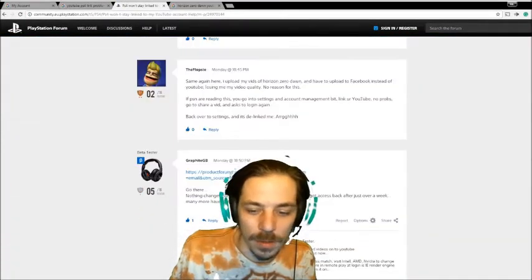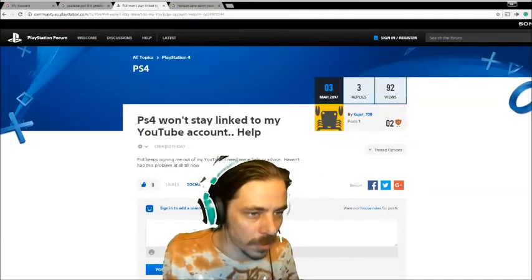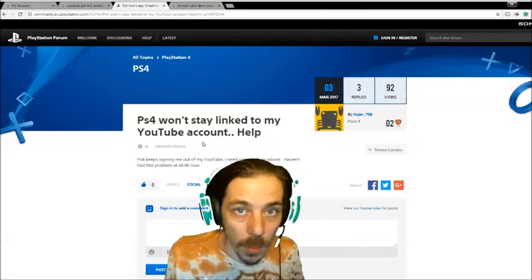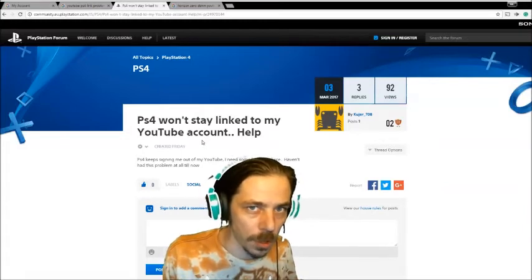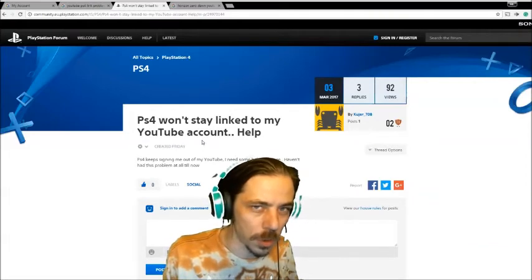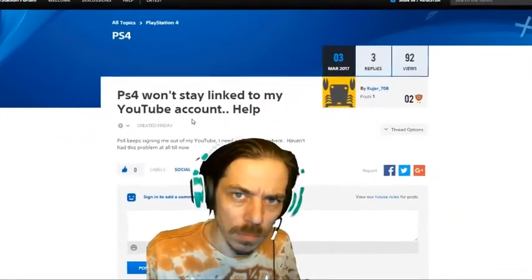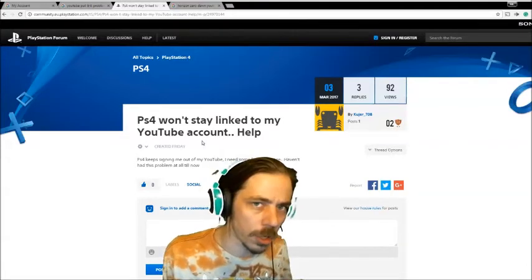I cleared the cache, I did the thing where you revoke PlayStation access from Google and then re-log in and reactivate — and it's not working. I'm about ready to call the PlayStation call center. I will make YouTube videos about this issue, and since Google owns YouTube, I may need to call Google too. I want to be able to upload my Horizon Zero Dawn videos and not stutter because I'm so upset.